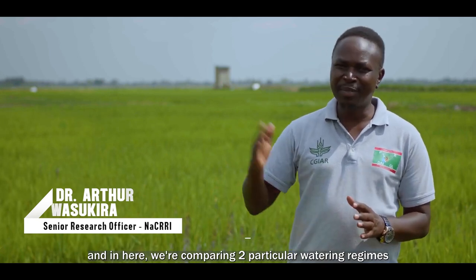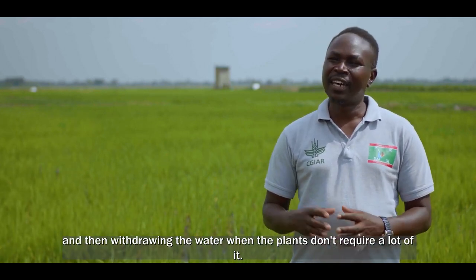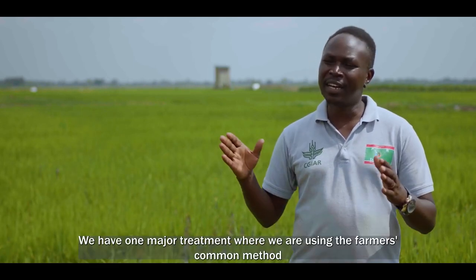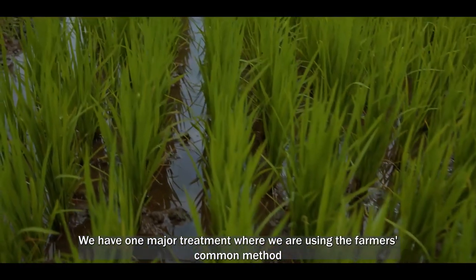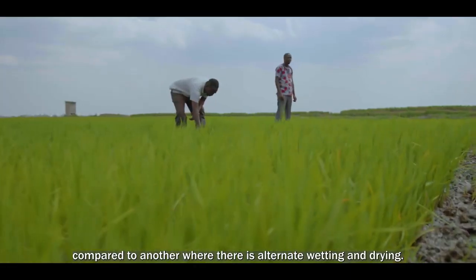We are comparing two particular water regimes — provision of water and then withdrawing water when the plants do not actually require a lot of water. There are three trials within this field: one where the farmer keeps water in the field all season round, and another where it's alternate wetting and drying.